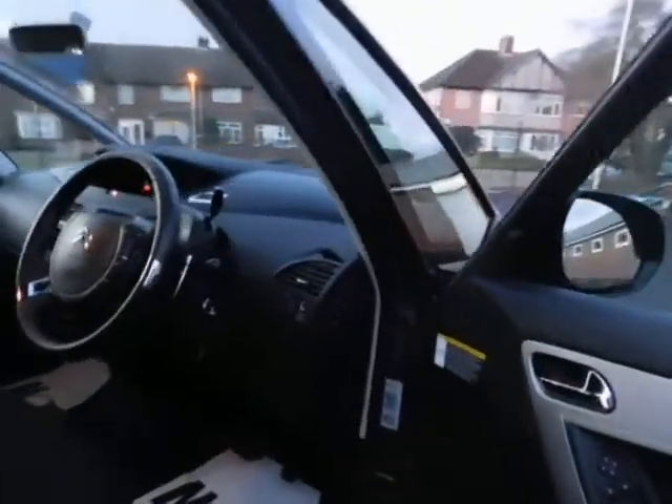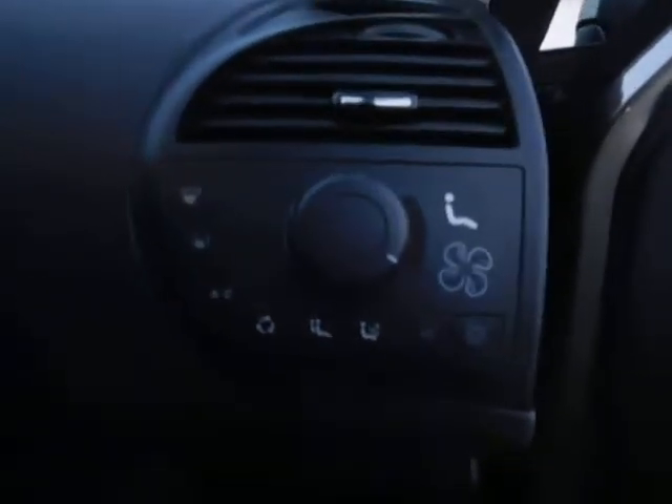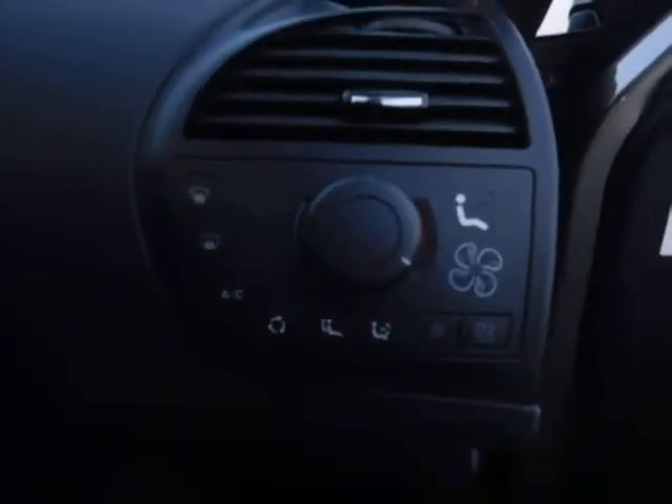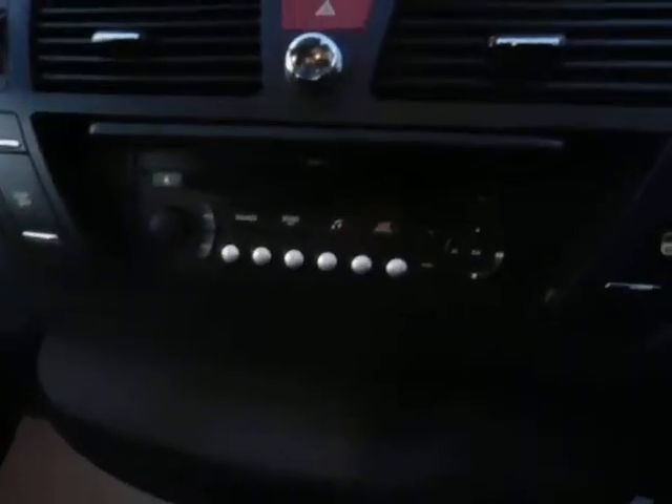Coming to the front of the vehicle, this car benefits from all four electric windows and electric side mirrors, along with air conditioning and climate control, steering wheel audio controls and cruise control. With an integrated CD player and radio system, and a comprehensive trip computer. And plenty of storage space in the front of this car also.